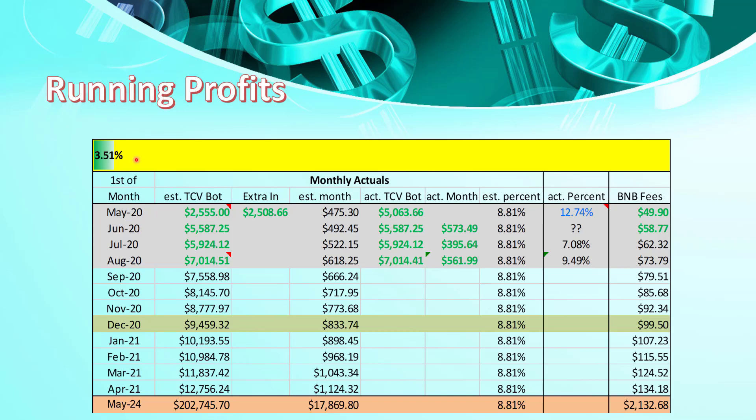We are now 3.51% of the way to our goal of $200,000. Going forward, I'll be making monthly updates rather than weekly updates, as weekly updates have been too onerous on time. Thank you for watching — tune in next month to see where the bot stands.